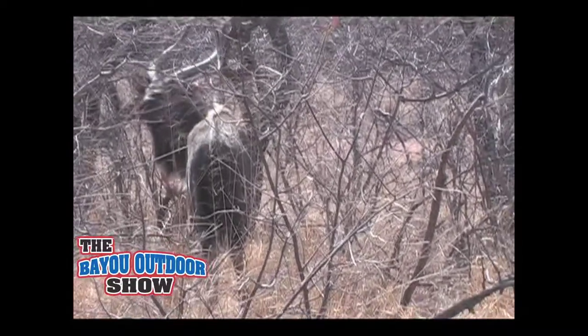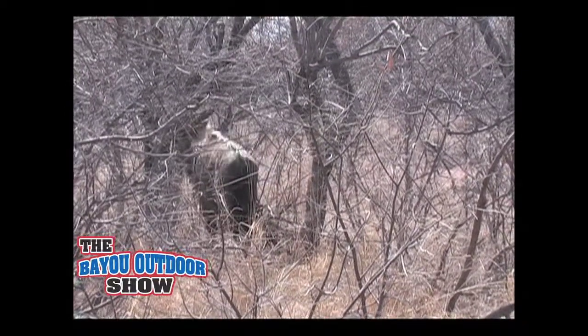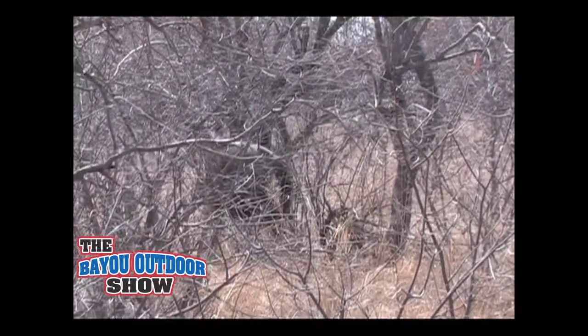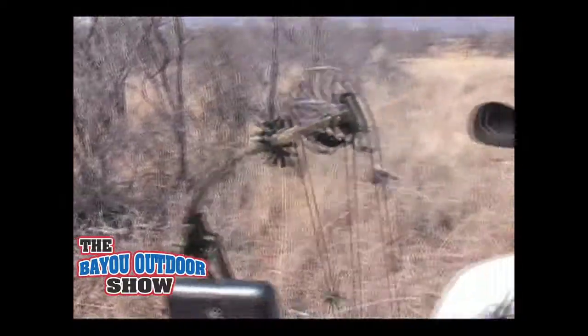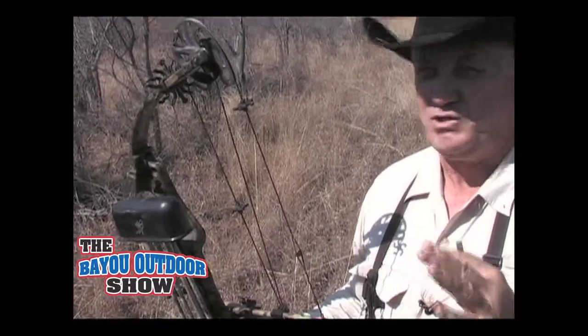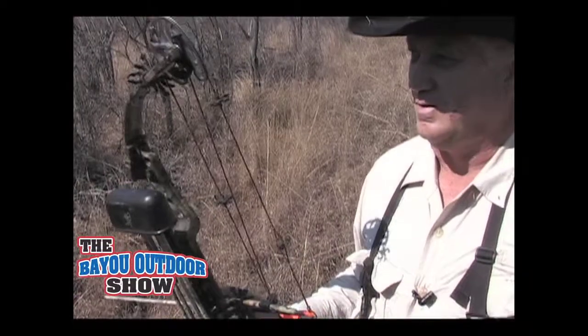It's one thing finding a trophy Nyala — when you do, you stay on its trail. With the cover, they feel protected. All you have to do is take your time and wait for the right moment. There's just so much brush here. You've got to be careful when you're shooting an arrow. That's an elusive animal.